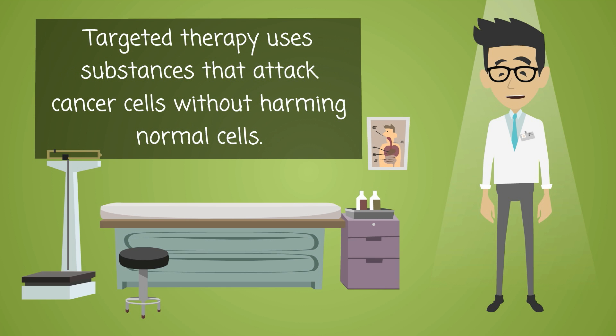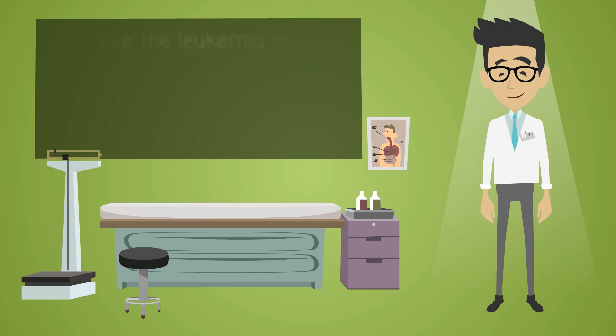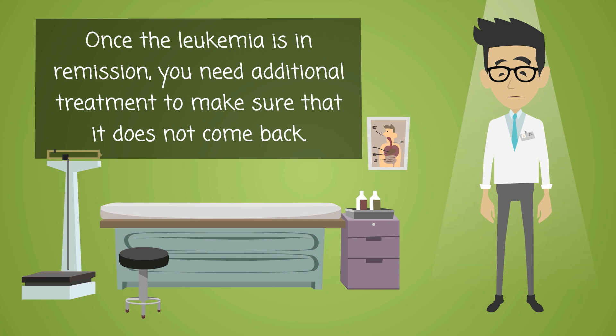Targeted therapy uses substances that attack cancer cells without harming normal cells. Once the leukemia is in remission, you need additional treatment to make sure that it does not come back.